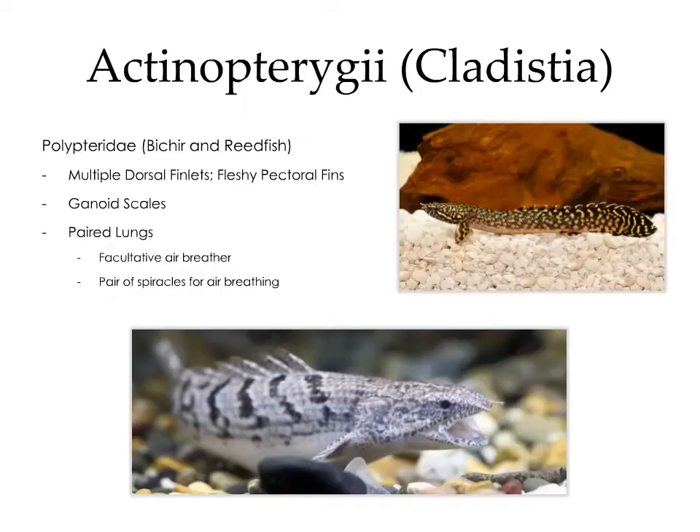Cladistia is another basal group in the ray-finned fish, and includes the subgroup polypteridae, which includes the bichir and the reedfish. The bichir is characterized as having multiple dorsal finlets and fleshy pectoral fins. They have ganoid scales and paired lungs. Members of this group are facultative air breathers, and they have a pair of spiracles on the rostrum which they use for air breathing.